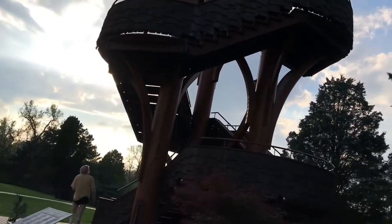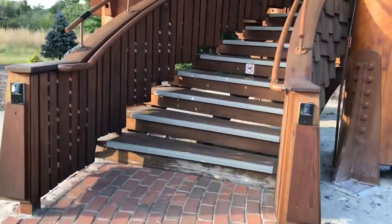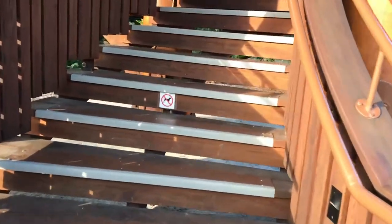Stop! Harper's already halfway up. Okay, I'm going up!